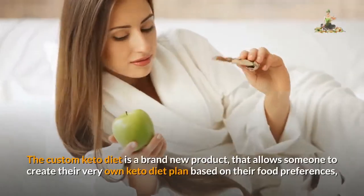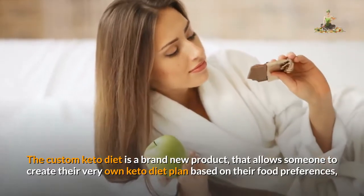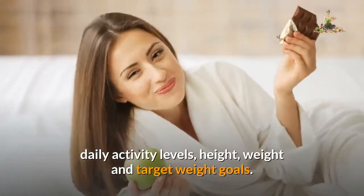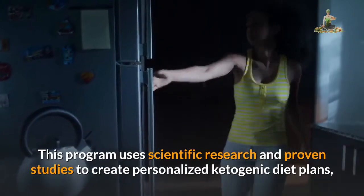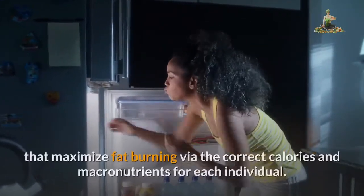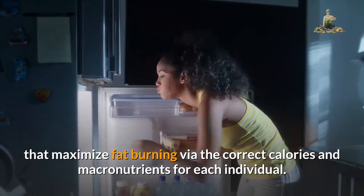The Custom Keto Diet is a brand new product that allows someone to create their very own keto diet plan based on their food preferences, daily activity levels, height, weight, and target weight goals. This program uses scientific research and proven studies to create personalized ketogenic diet plans that maximize fat burning via the correct calories and macronutrients for each individual.